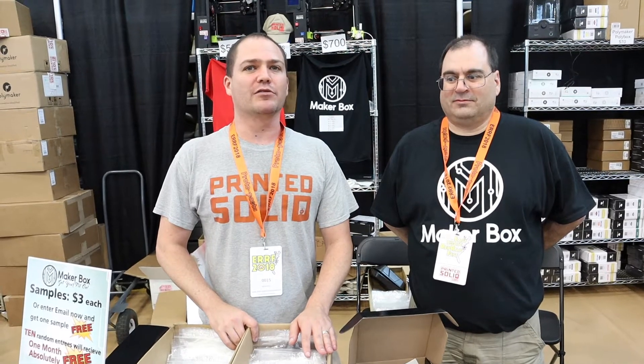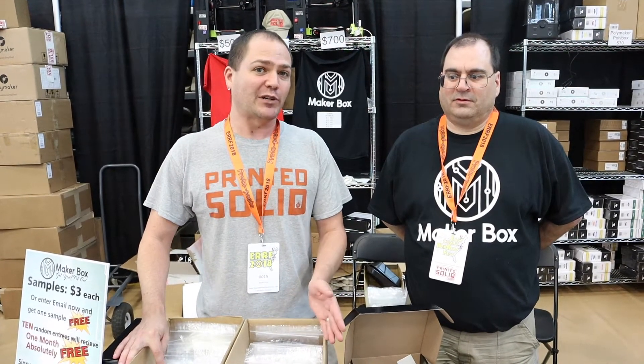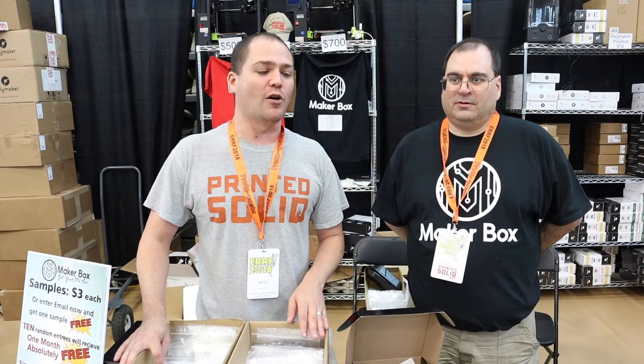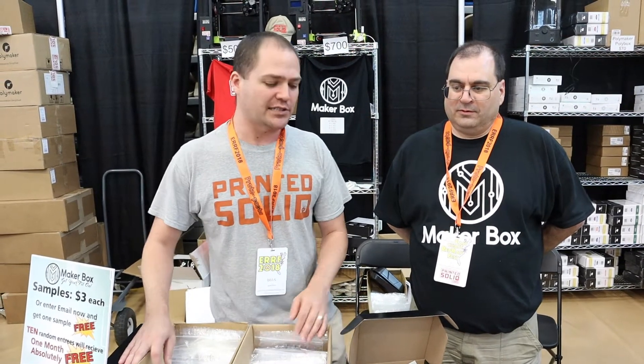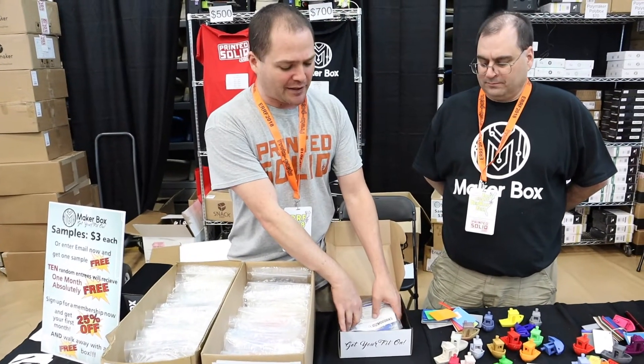MakerBox has been around for about two and a half years now, and PrintedSolid has been part of it for about a year and a half — we've been doing their manufacturing. We've recently taken over as full owners. MakerBox is a monthly subscription filament sampling box where you get four different filaments each month.